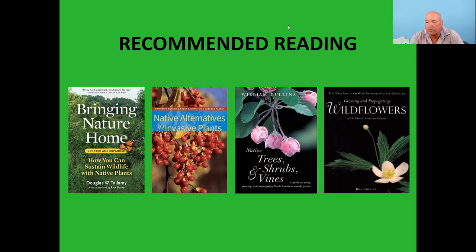On hummingbird nectar — I purchase mine a lot of times for convenience, though I have made it before. When I made it I did not use red dye; there's a lot of controversy about whether red food coloring is harmful for the birds. Whether you make it or purchase it, in the hot summer months you do have to change it out quite frequently — black mold can sometimes grow on the feeders, which is harmful to the birds.